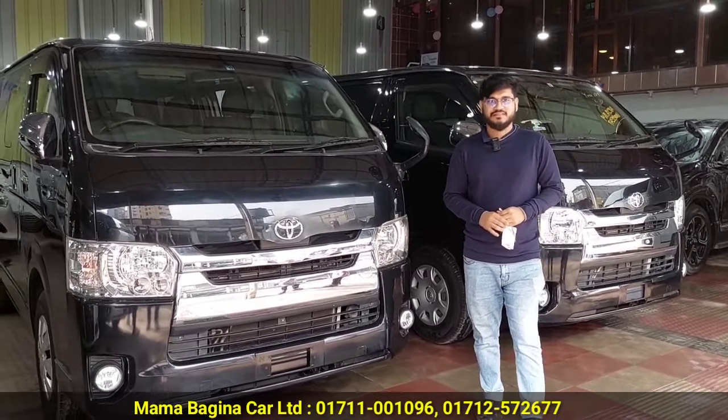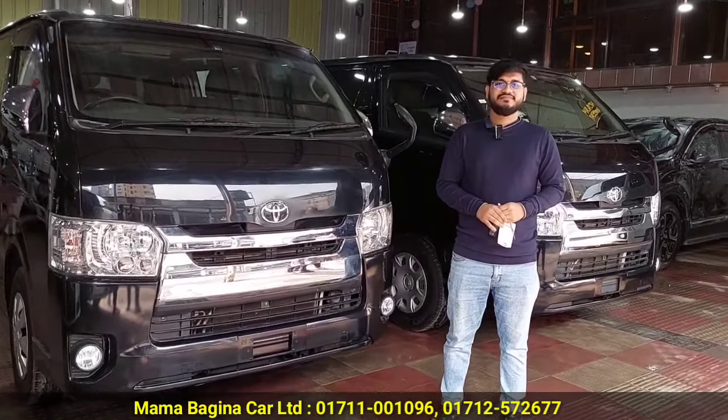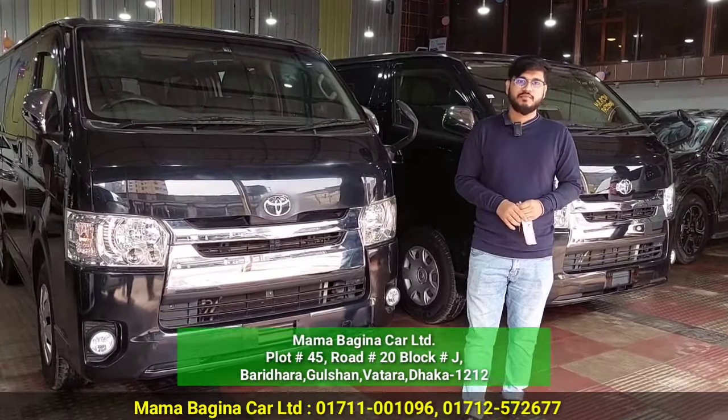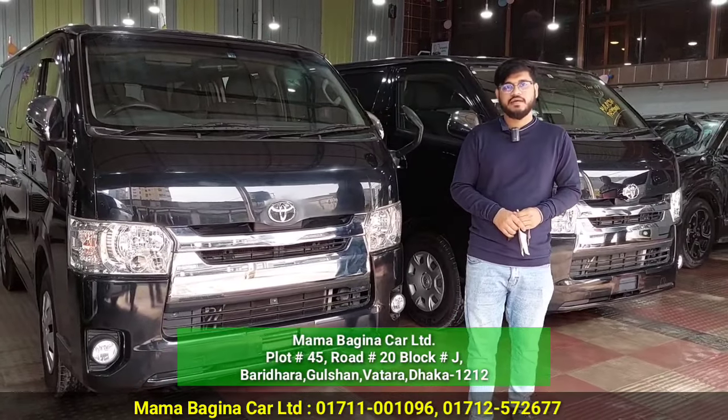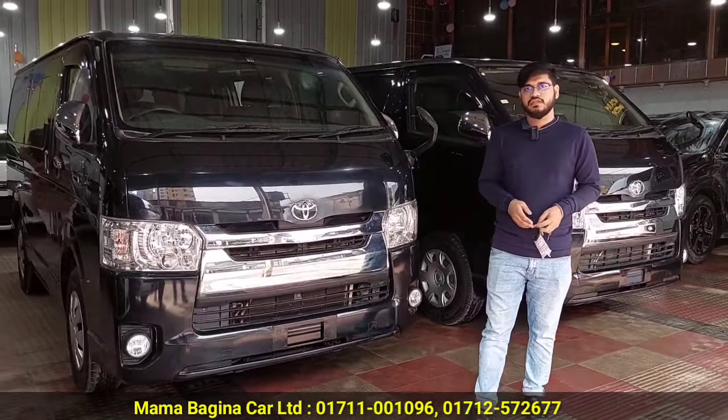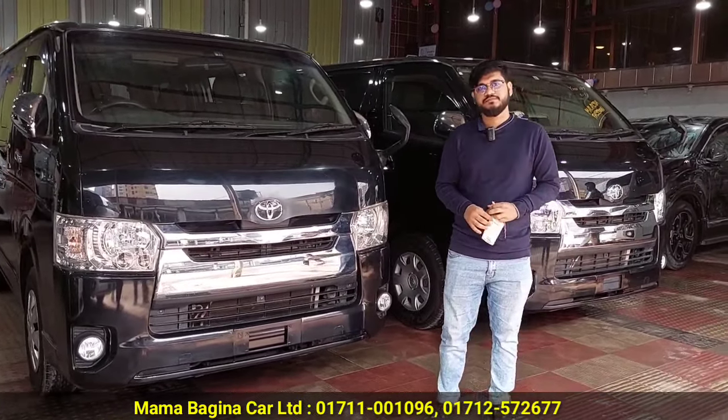We are talking about the first address. The address is J-block, a 25-year-old road. It is named Marovagina. We have seen the recondition and we have a similar address. Do you use the card?